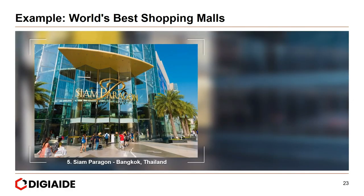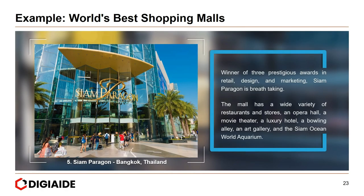Fifth, Siam Paragon in Bangkok, Thailand. Winner of three prestigious awards in retail design and marketing, Siam Paragon is breathtaking. The mall has a variety of restaurants and stores, an opera hall, a movie theatre, a luxury hotel, a bowling alley, an art gallery, and the Siam Ocean World Aquarium.